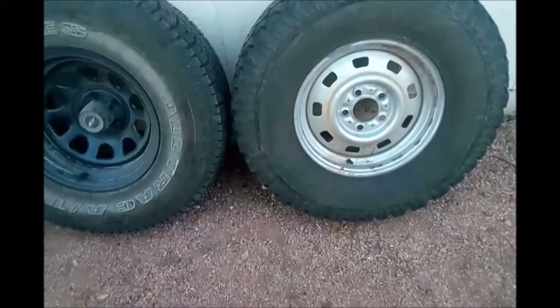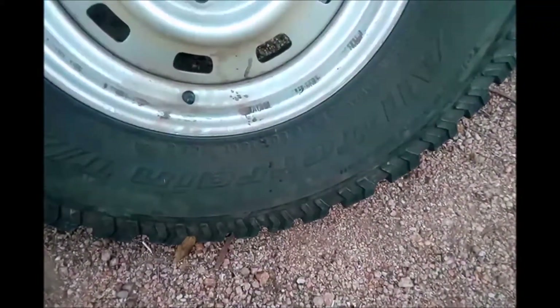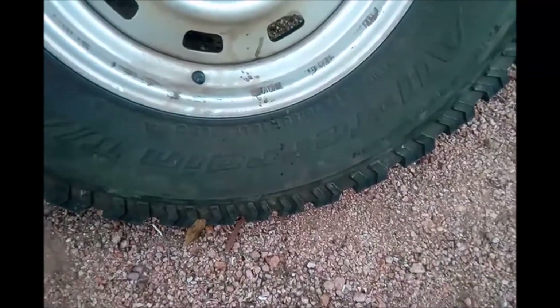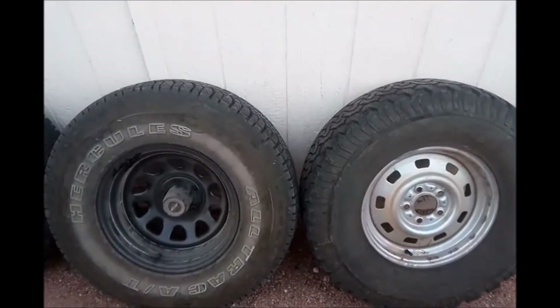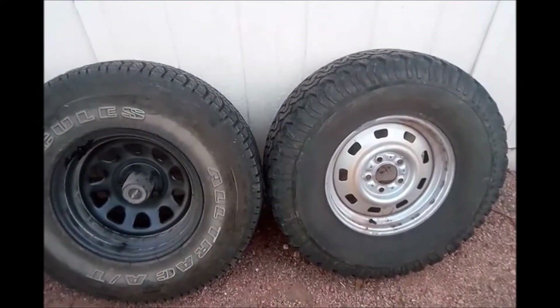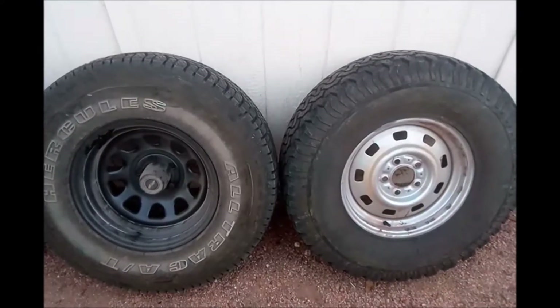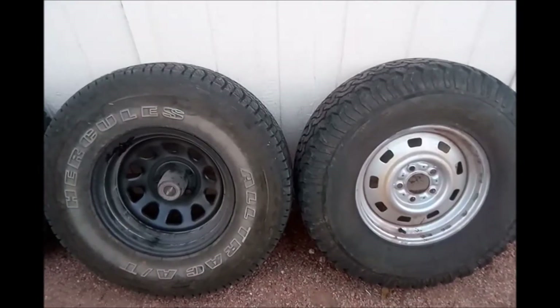This is my spare, and it's supposedly the same size — 31x10.5x15 — but it's actually physically smaller. Part of that is because the tread is more worn out, but overall I measured it and it's almost a full inch smaller in diameter.